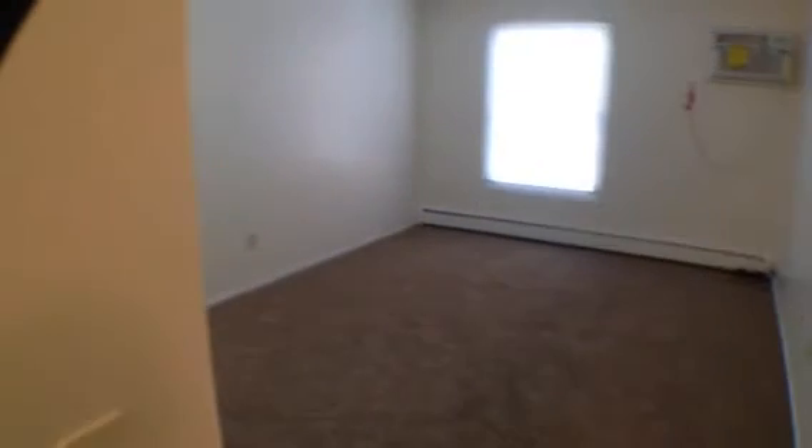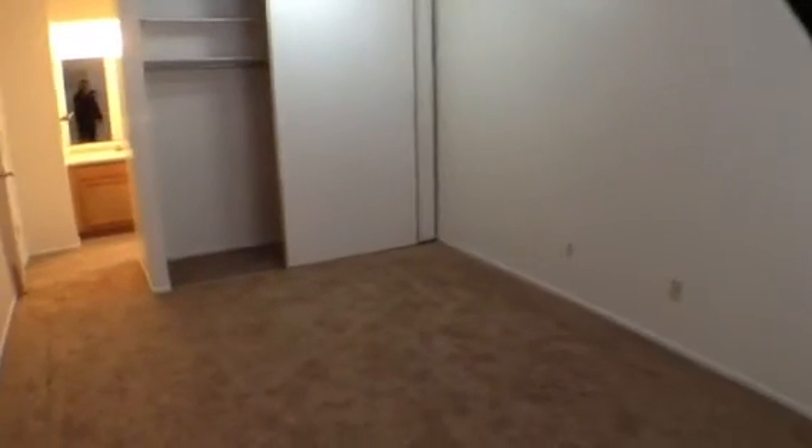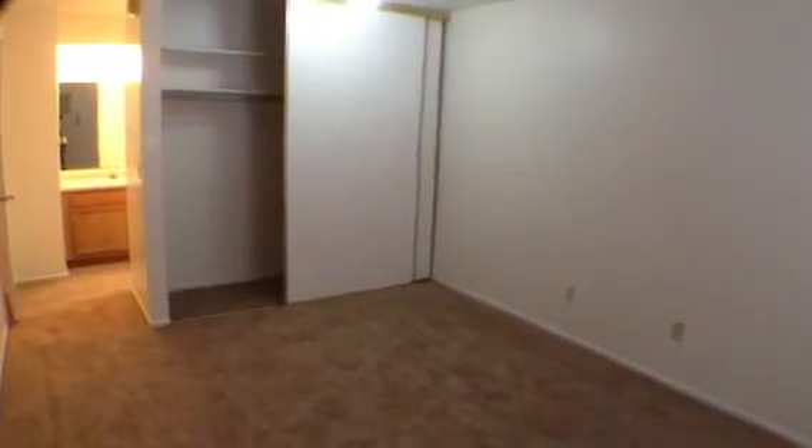And the master bedroom, also with a new air conditioner and new carpeting as well. It features a good-size closet.